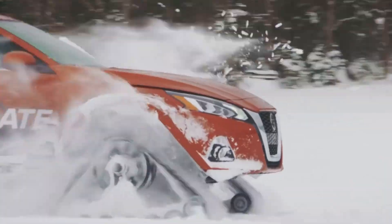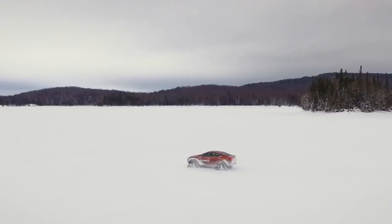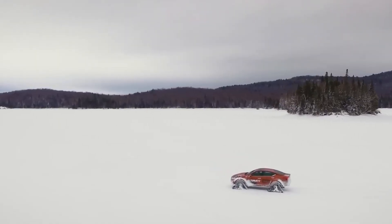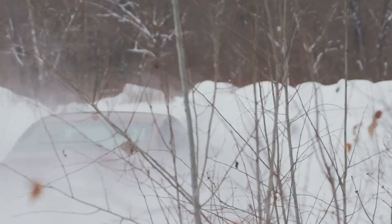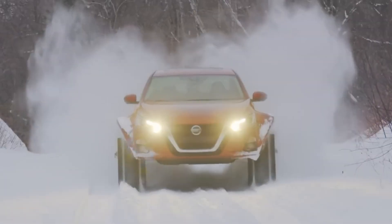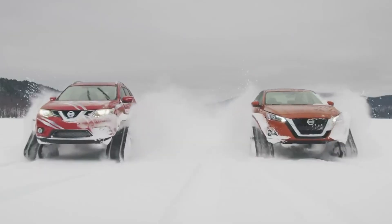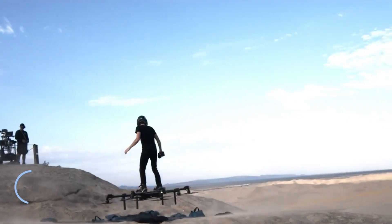This striking vehicle, designed to captivate Canadian consumers, showcases Nissan's commitment to pushing automotive boundaries. By integrating tracked systems into their traditionally wheel-driven models, Nissan demonstrates a relentless pursuit of innovation and unconventional solutions, setting new standards for versatility and ruggedness in the automotive industry.